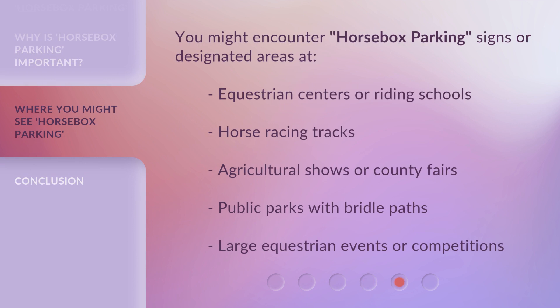You might encounter horsebox parking signs or designated areas at equestrian centers or riding schools, horse racing tracks, agricultural shows or county fairs, public parks with bridal paths, and large equestrian events or competitions.